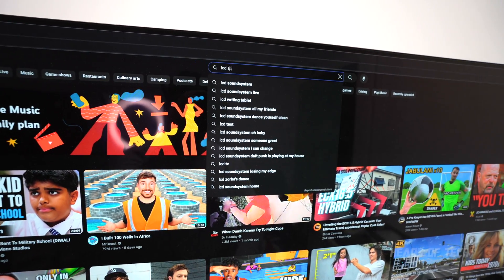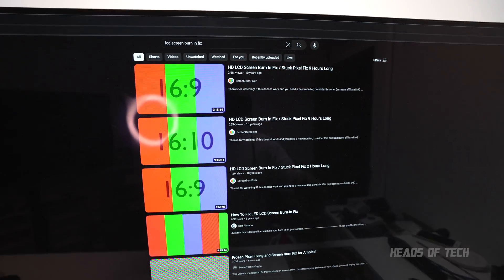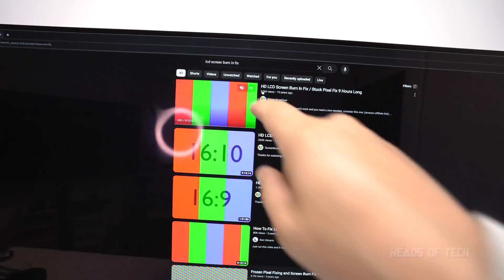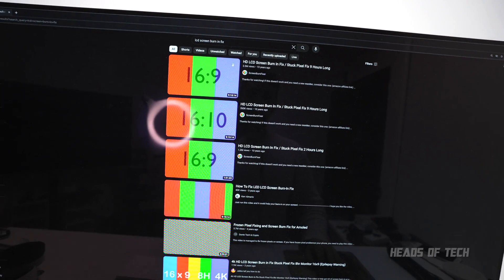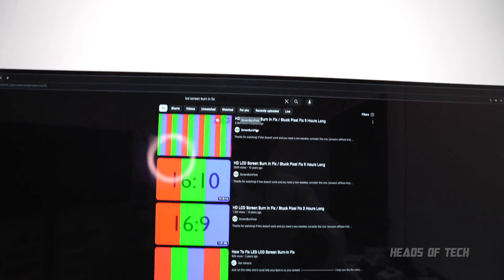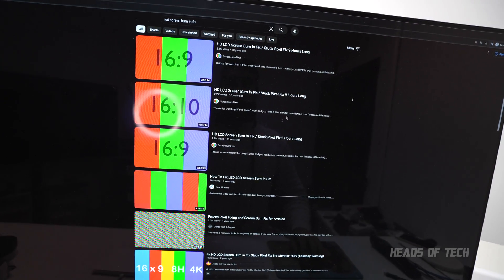If you've never used YouTube before: go to the search bar, type 'LCD screen burn in fix', and one of these videos — this one has two and a half million views — will come up. That creator has saved a lot of monitors. I ran one of these patterns for a long time, and if one pattern doesn't fix it, try some of the others.